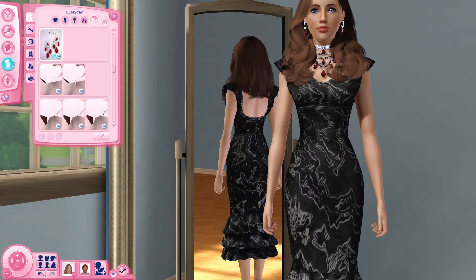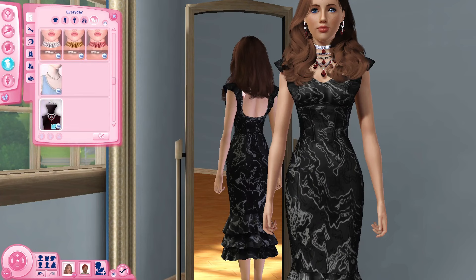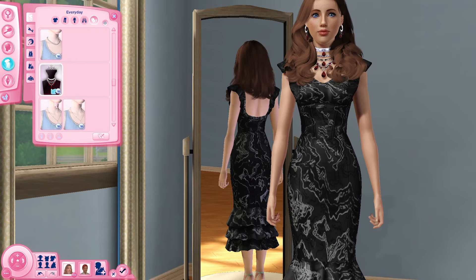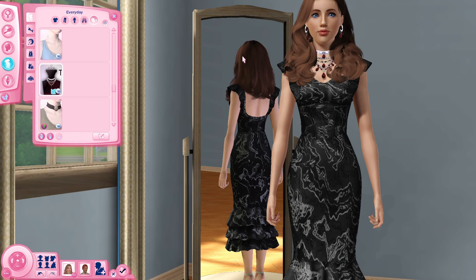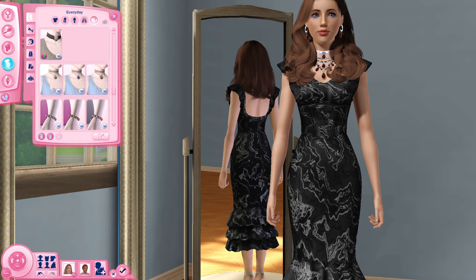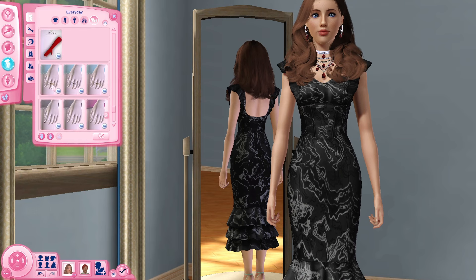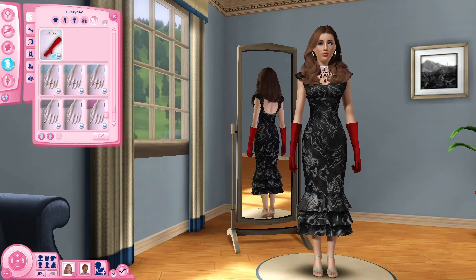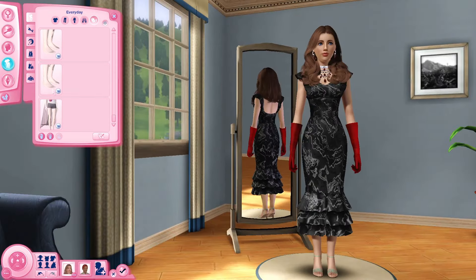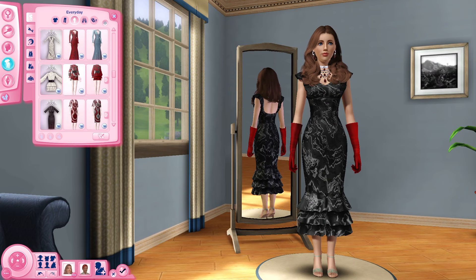That necklace is so gorgeous. There's a bulkier version and then a much smaller, more dainty thinner version as well. And then there are these gloves — absolutely stunning. It is so, so nice.